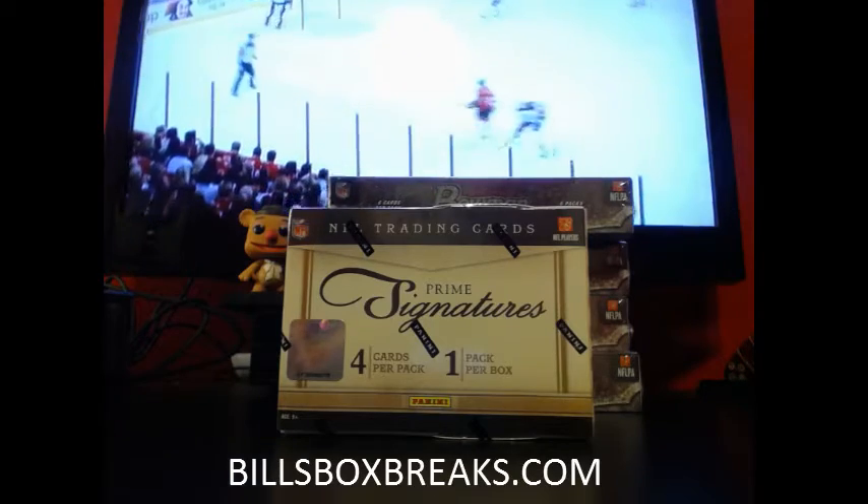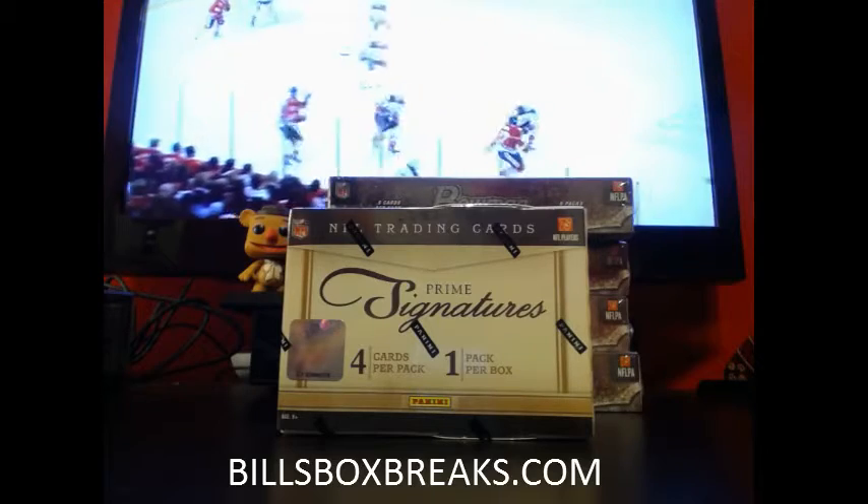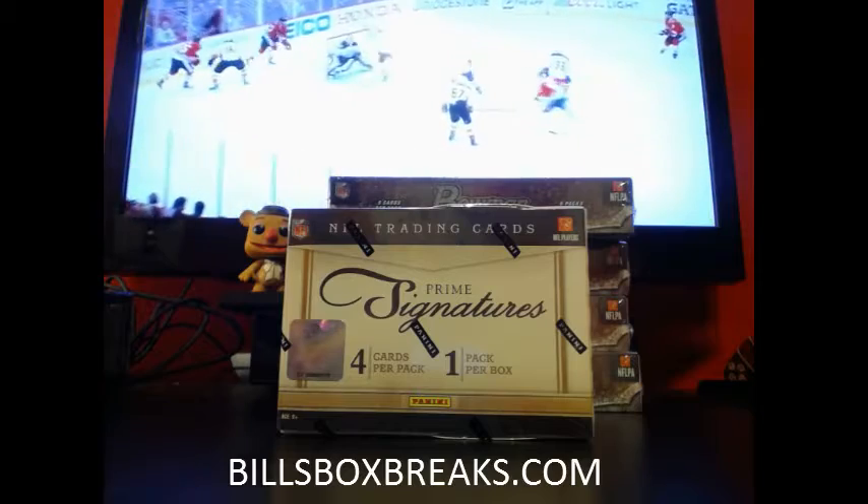Hi guys, it's Bill from BillsBoxBreaks.com, doing eBay break number 30 of 2011 Panini Prime Signatures. Yesterday's box was pretty good with a J.J. Watt rookie. So let's continue that luck and get another good one.